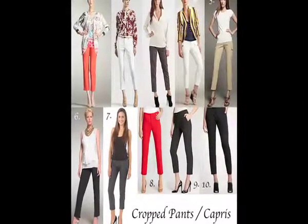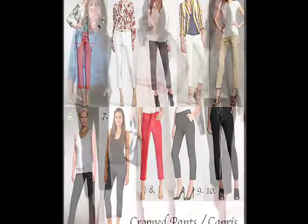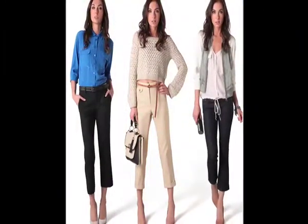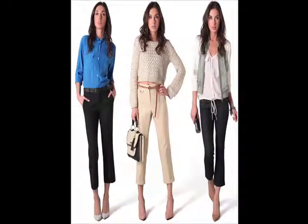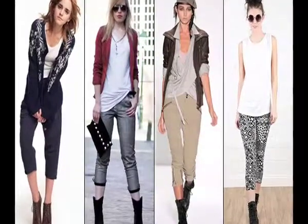Cropped or anchor length pants are the newest and one of the most popular fashion trends this season. After being worn by men during the Renaissance period, these pants are being spotted by women now. But to make the cropped pants look work, you need to know how to wear them correctly.